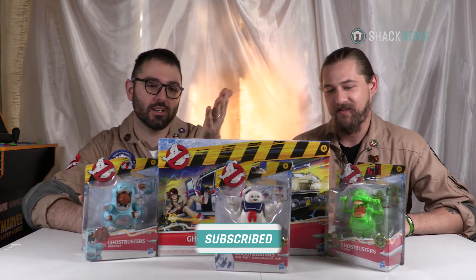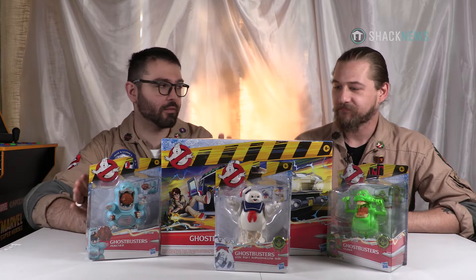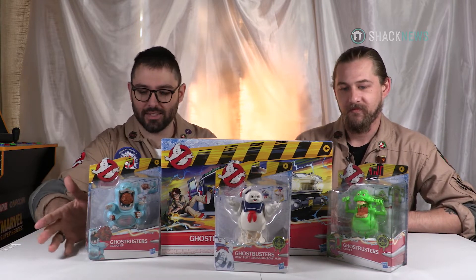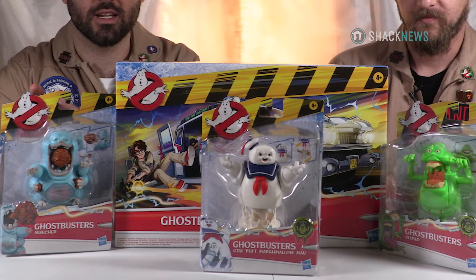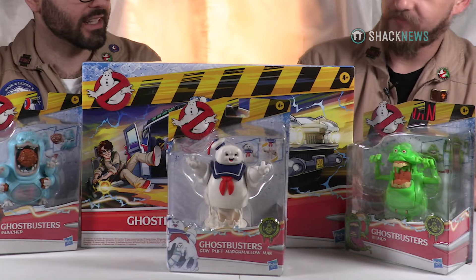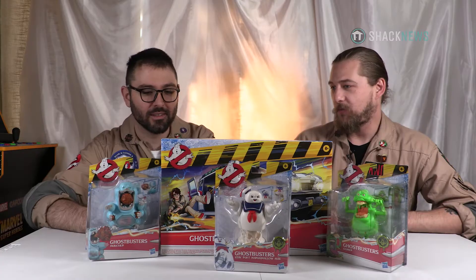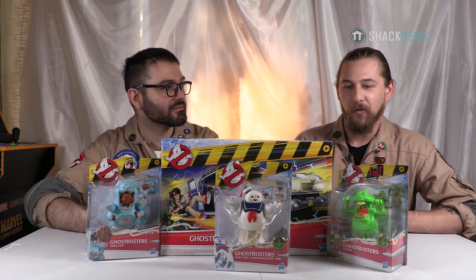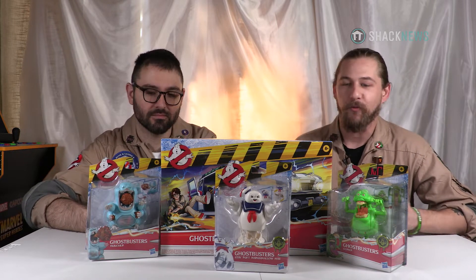Today we're doing something different. We've done the plasma series as well as the big professional equipment. Today we're tackling a different toy brand. This is Hasbro's Ghostbusters Afterlife, but it's the kid-friendly version — the one you'll find at Walmart on the shelf that you can go with your parents on Saturday and just grab one.